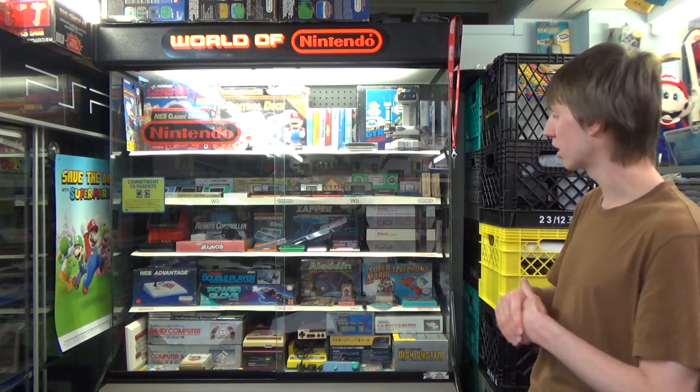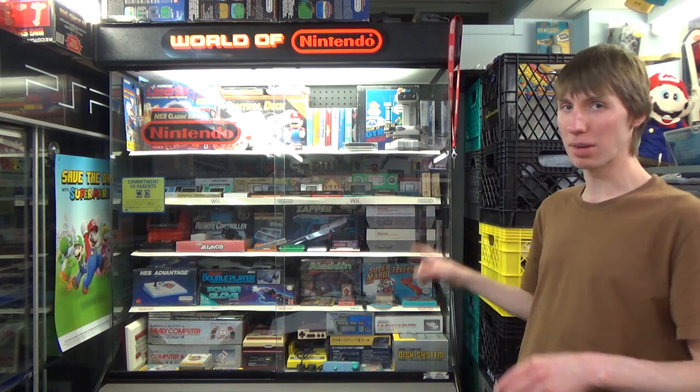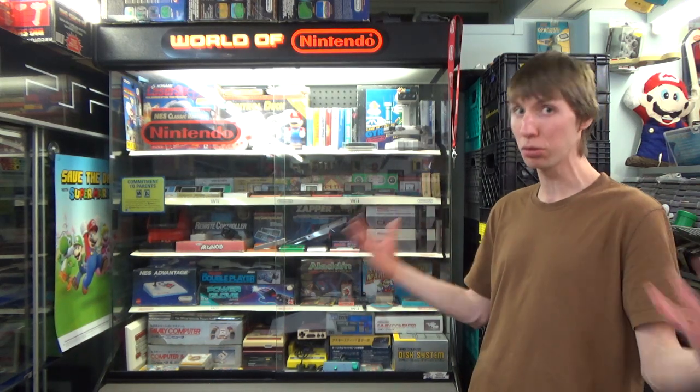Some people may ask why I have two NESs stacked on top of each other. That's because one of them is the European version, which I made a video about back in the day. I found it in a completely convoluted way — I wanted to buy it from someone, and they said no, only if you buy this massive lot of stuff. I didn't really want to buy the whole lot; it was actually really expensive, and it was just kind of too much for me at that point.